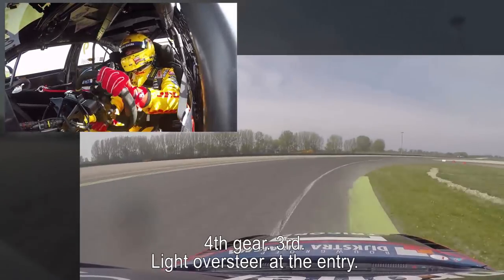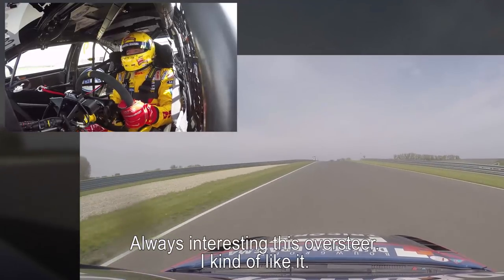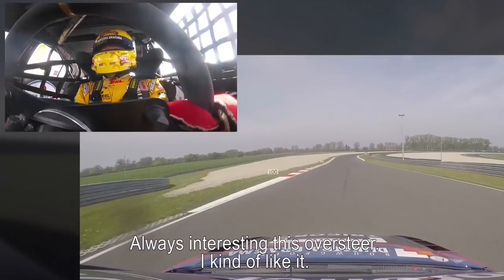Fourth gear, third — whoops, light oversteer at the entry. Always interesting, this oversteer. To be honest, I like it.